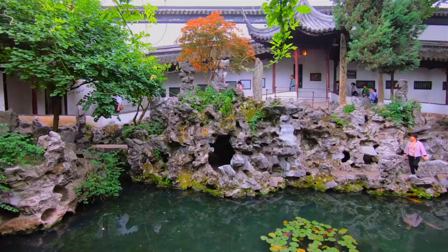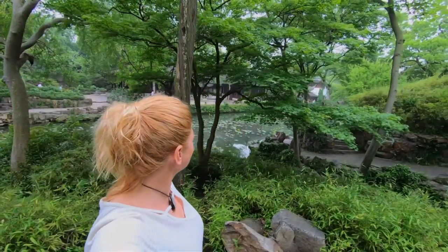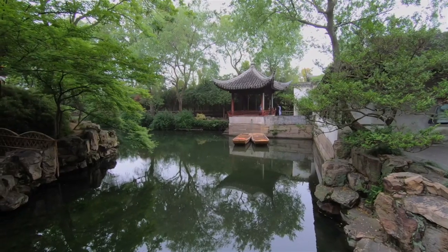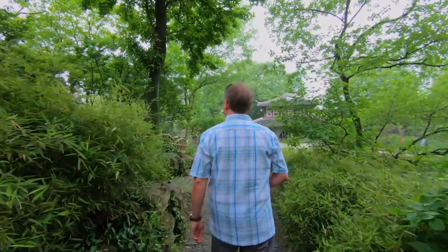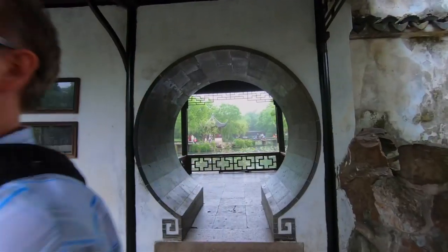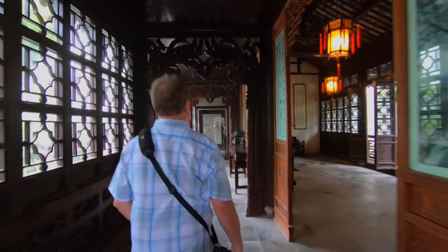The Humble Administrative Gardens date back 500 years. It's a UNESCO World Heritage Site and one of the four famous gardens in China, so it is a must when you come to Suzhou. These are not Imperial or Royal Gardens — they were owned by private families, so the rich owned them back in their day. Can you imagine? This was one private family's home.